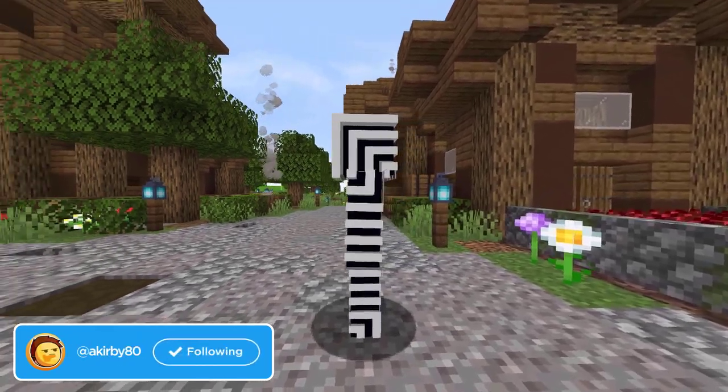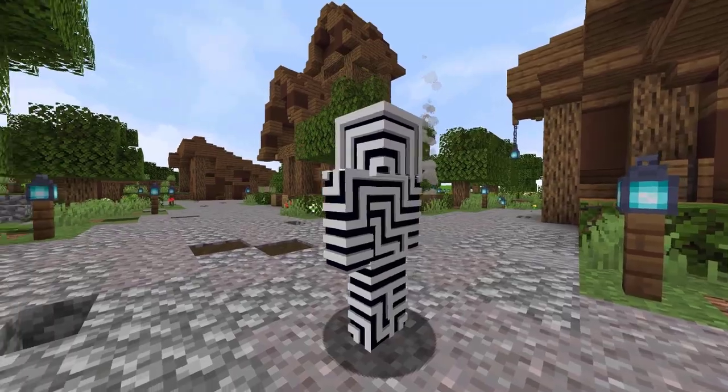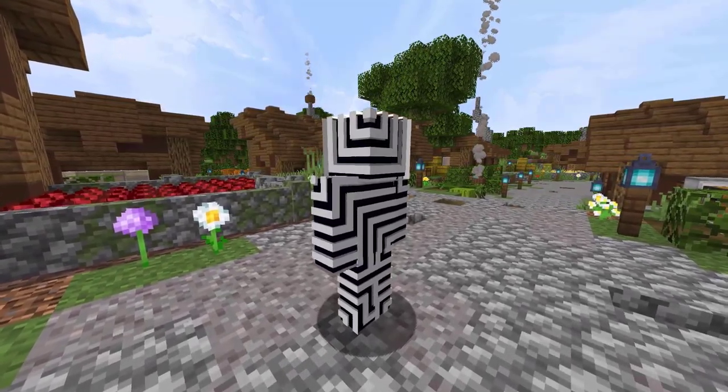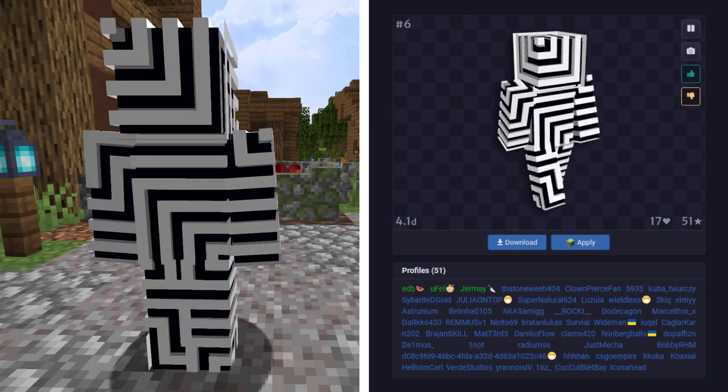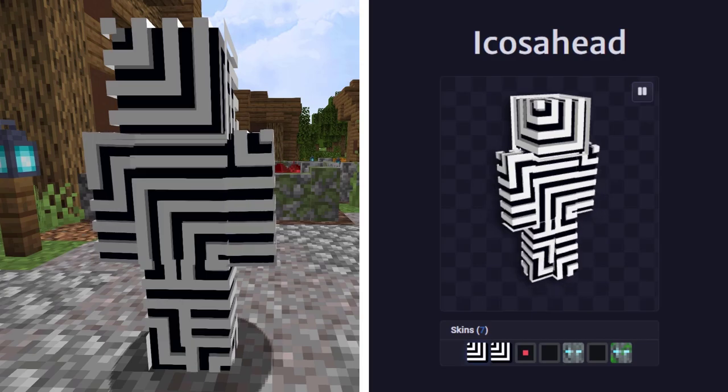This will be the first of 7 skins from NameMC in this video. This skin is actually really cool — it's designed to be an illusion type thing, just really unique. This skin can be found on 51 total profiles and it was first seen being used by Icozahead.